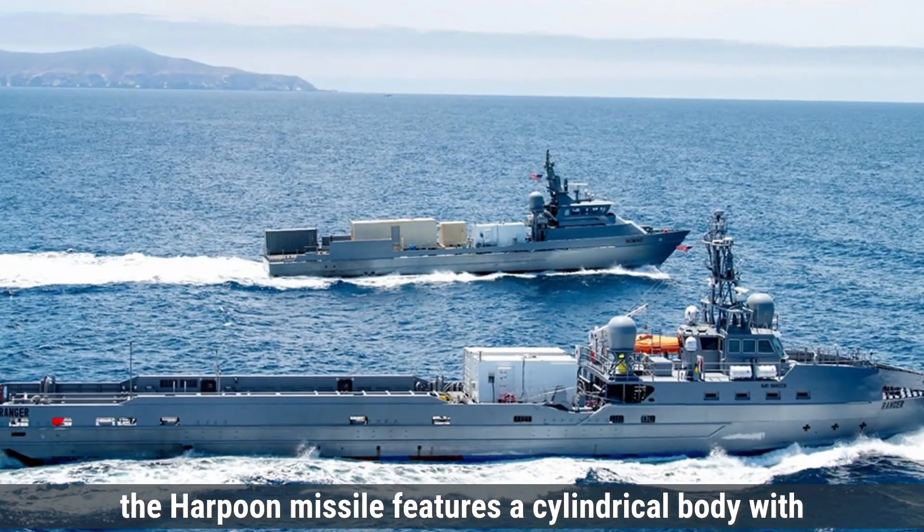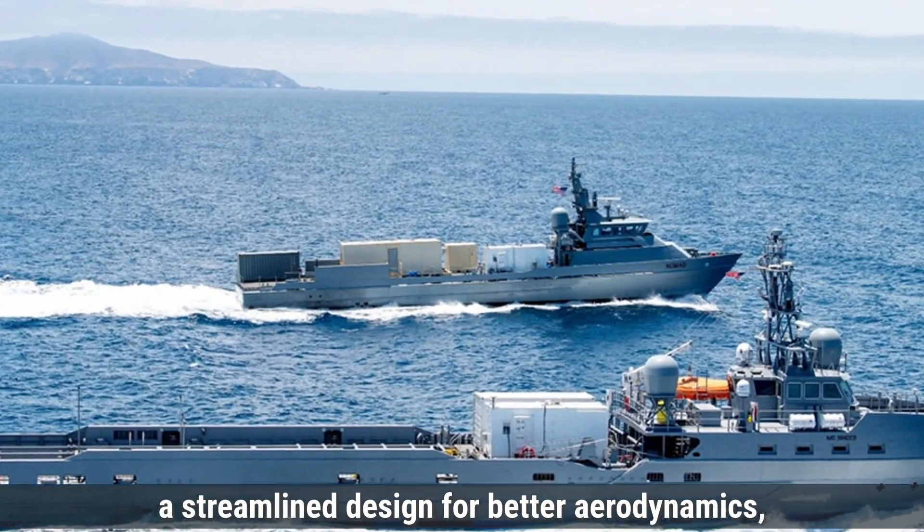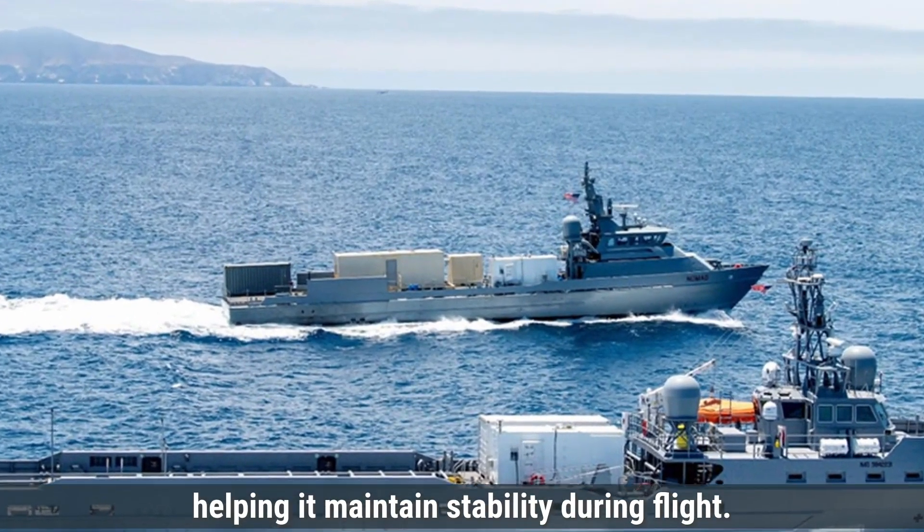Talking about the design first, the Harpoon missile features a cylindrical body with a streamlined design for better aerodynamics, helping it maintain stability during flight.